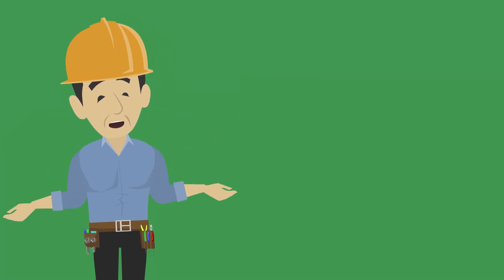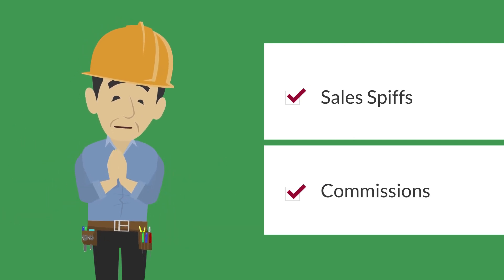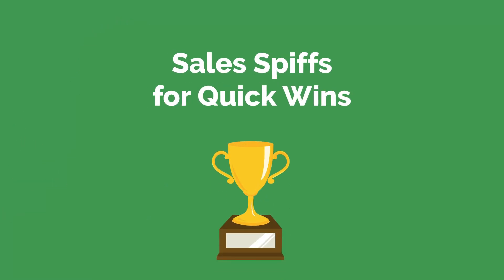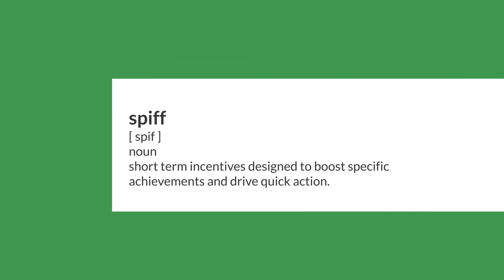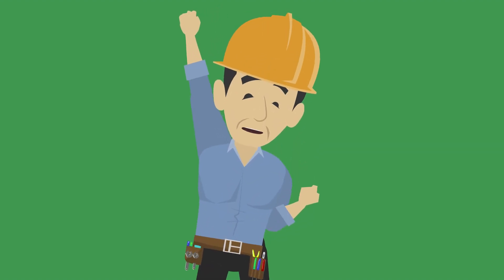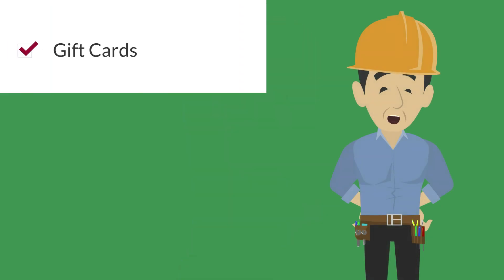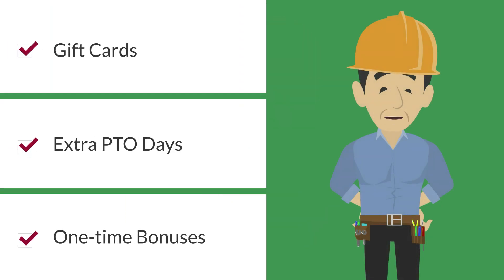Next, we'll cover two types of performance pay: sales SPIFFs and commissions. Sales SPIFFs are short-term incentives designed to boost specific achievements and drive quick action. Think of them as turbochargers for motivation.